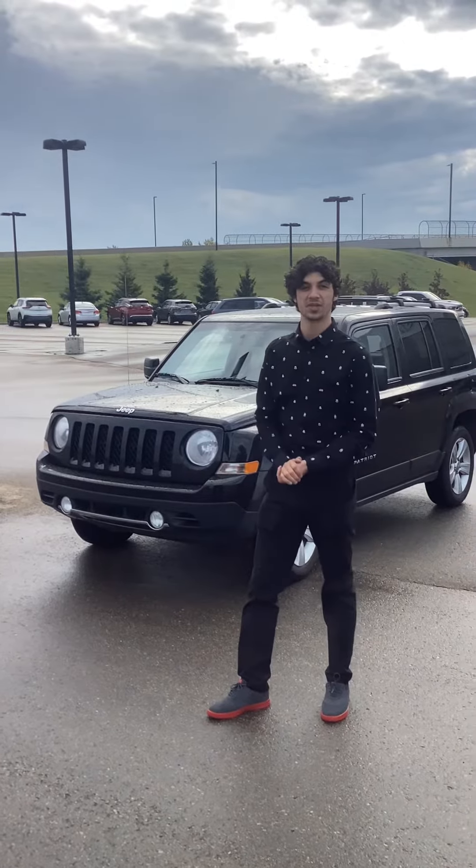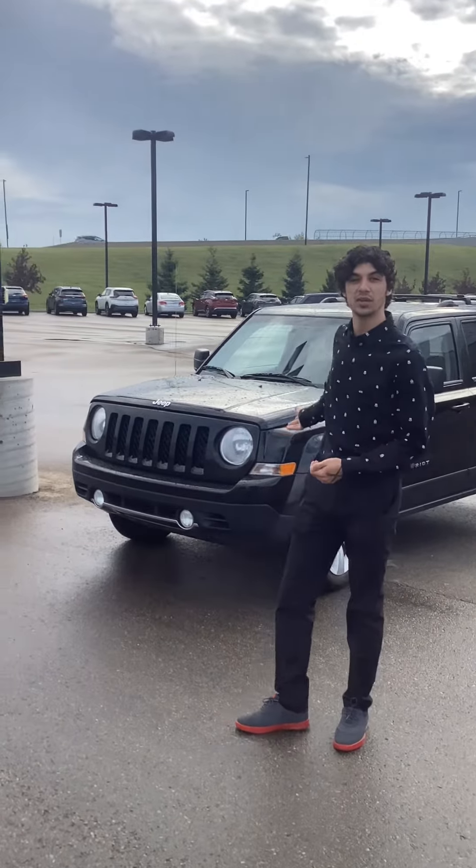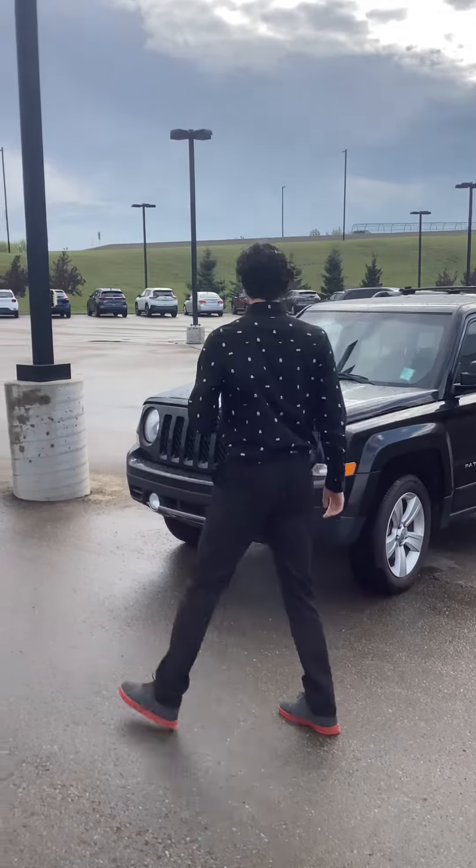Hi Martin, my name is Loren from Northside Nissan. Today I have a 2013 Jeep Patriot — it's the limited edition.